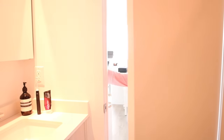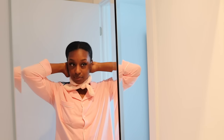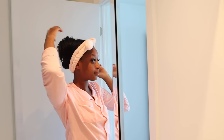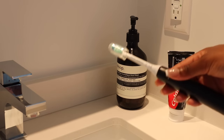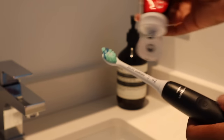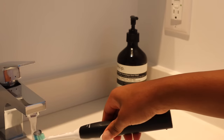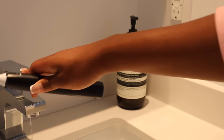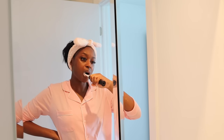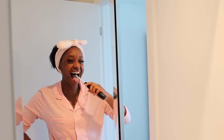Now we're going to go right into the bathroom to get things started. I'm going to start off by brushing my teeth. I'm putting my hair up using this fuzzy headband, and I have officially moved on from regular toothbrushes onto an electric toothbrush and I am never going back — my teeth feel so clean. This is the Philips Sonicare 4100; I got it on sale and I really do like it. I'll link it down below.